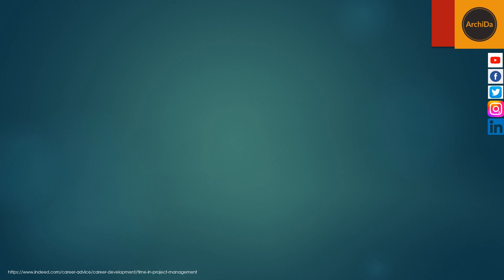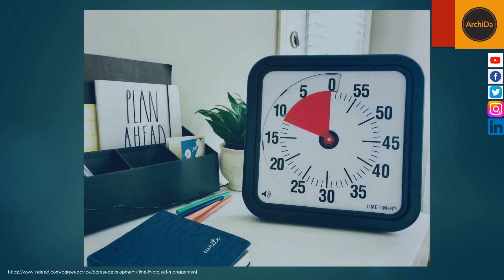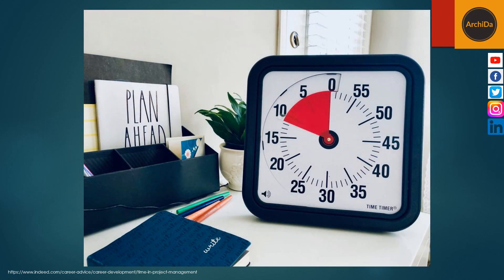The seventh is to use a timer. Using a timer allows you to set time constraints for tasks, and when you have a goal it may help you speed up your task completion. Setting a timer can also help you create time blocks so that you can focus on one task before moving on to another.